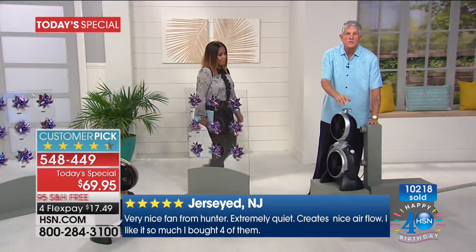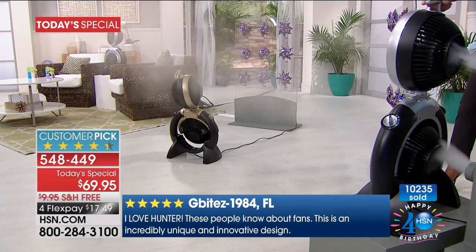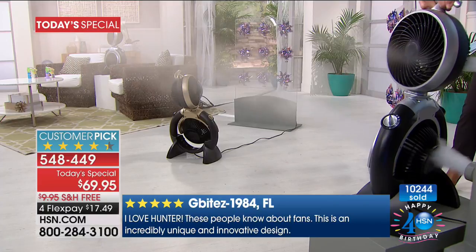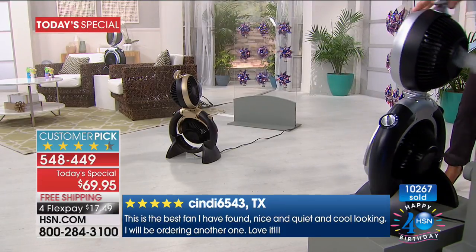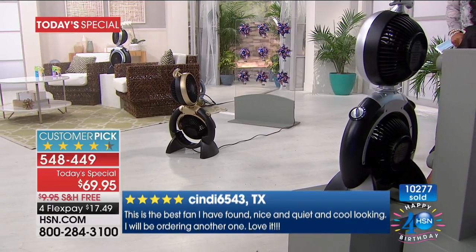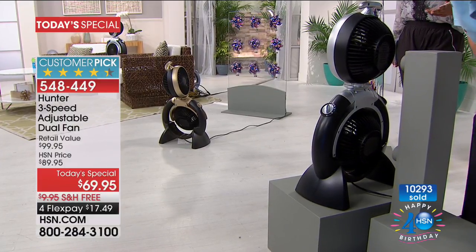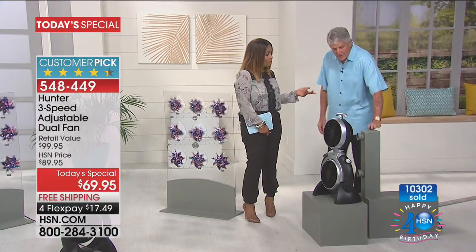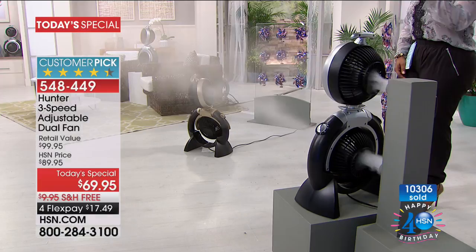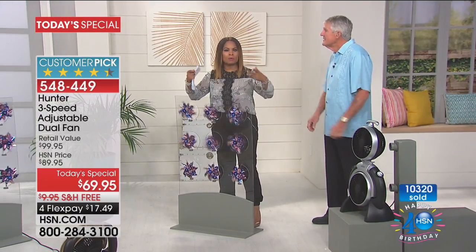Take it to your porch to help keep bugs away — just bring it in at night since it doesn't like rain. We're going to blow smoke through this and watch how far it moves the air in multiple directions. You're getting maximum air circulation all over the room. If you don't want it blowing on you, bounce it off the walls or ceiling so it surrounds you with cooling without blowing your hair. Ultra quiet — that's what Hunter's all about.